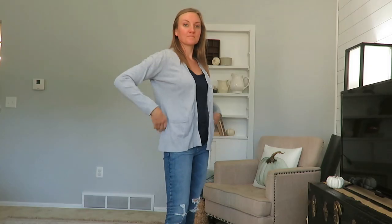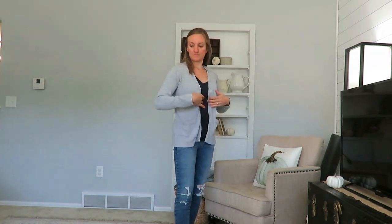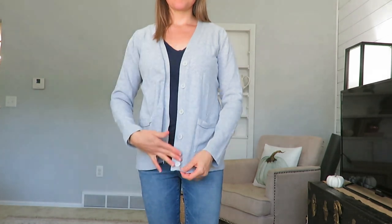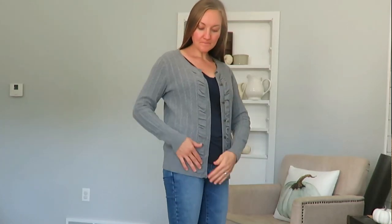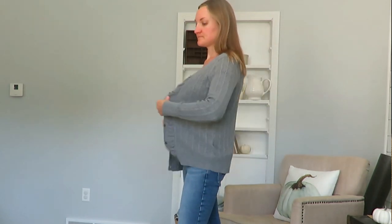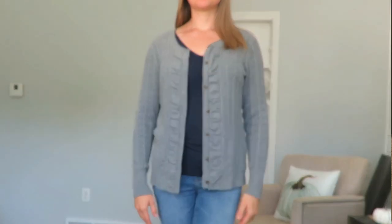I added a couple of cardigans — two gray ones. Both were extremely cheap, like a dollar at a thrift store. They'll go nicely with some of my dresses and t-shirts. The first one is a little large, but oversized is in, and I like the buttons and two pockets — it's versatile enough to grab with jeans, a shirt, or a dress. The second gray sweater is an Eddie Bauer brand with little pleats and some texture. I'm still on the fence about it because its distinct style may not pair as easily with everything.